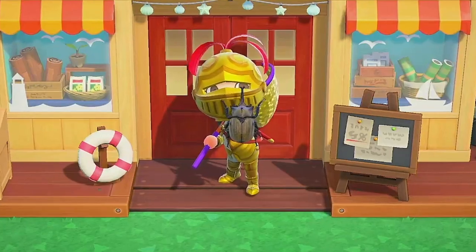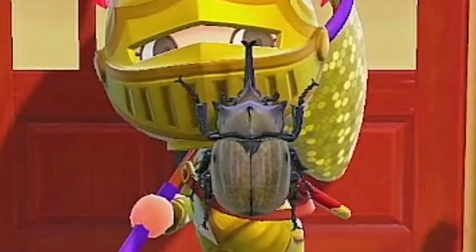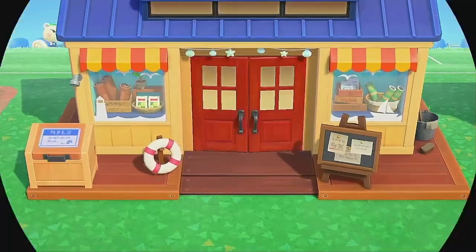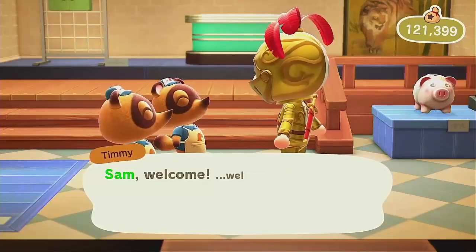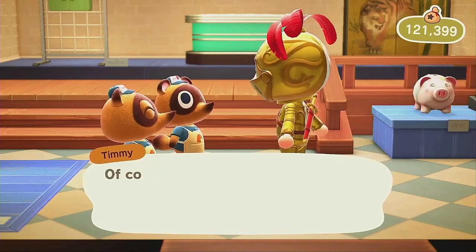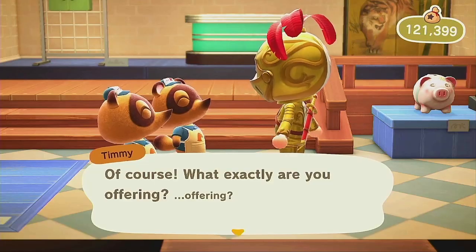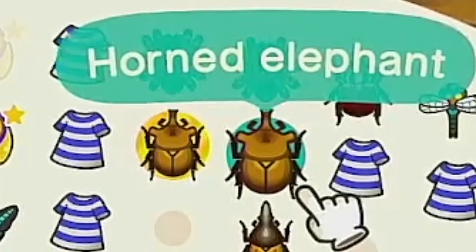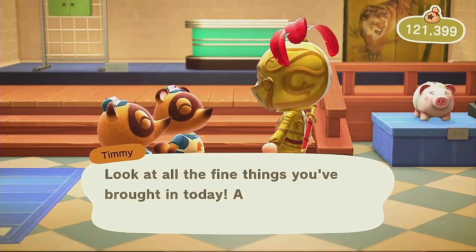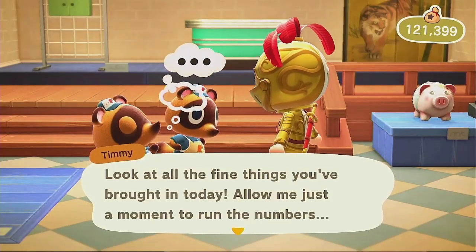Horned elephants are big bugs, so you'd think they were easily spotted. On the contrary, though, these guys won't appear often — only showing up two months out of the year — and are liable to fly away when startled. The most devoted players will catch it to complete their museum and Critterpedia. If you manage to snag one, you can also sell it for a pretty penny to the Nook brothers.